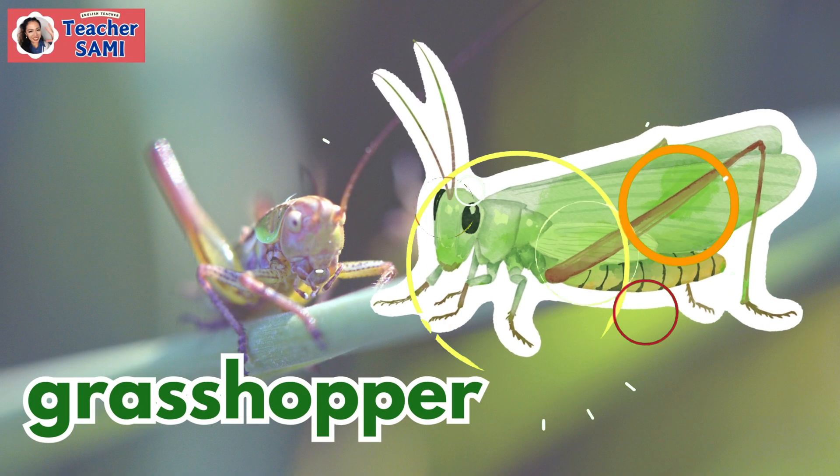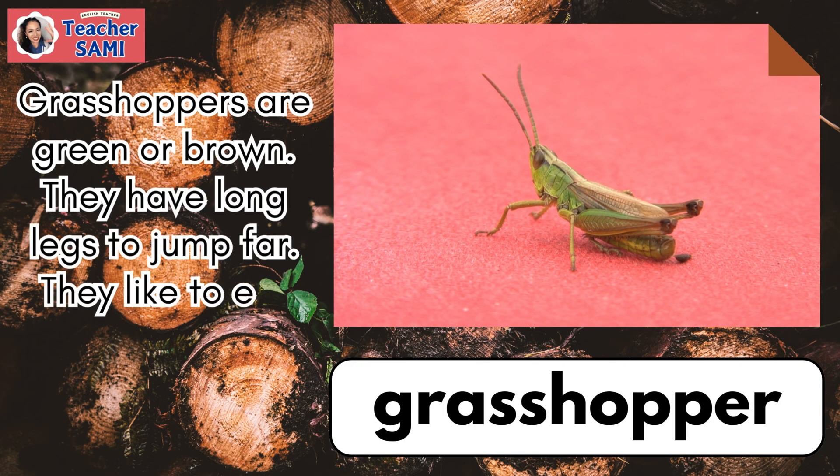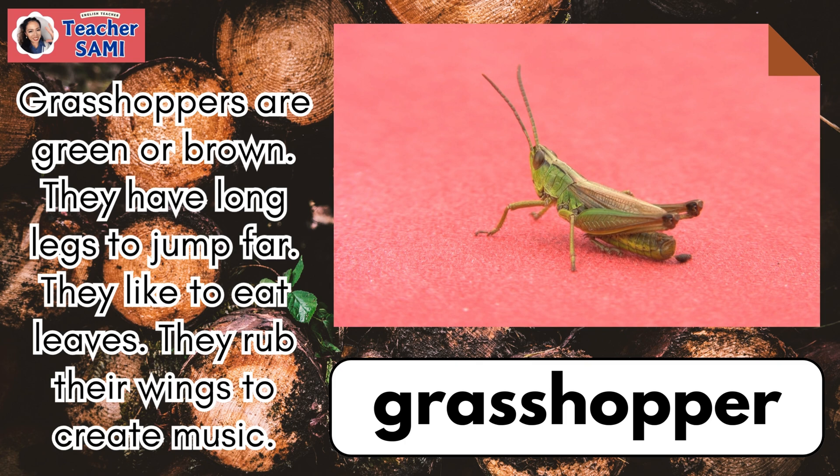Grasshopper. Grasshoppers are green or brown. They have long legs to jump far. They like to eat leaves. They rub their wings to create music.